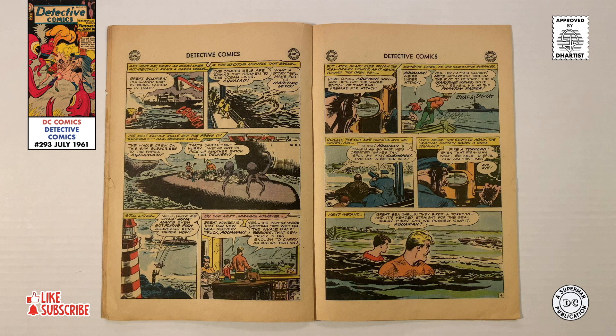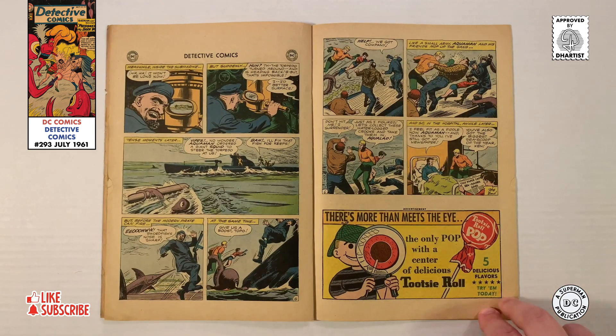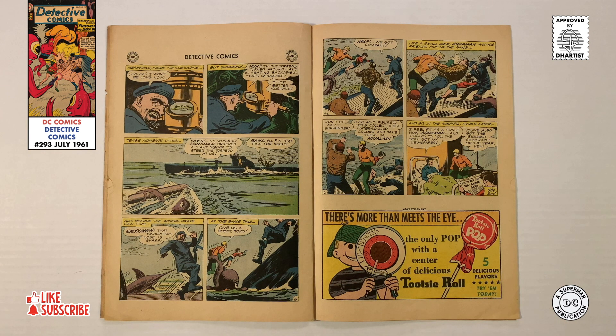A few days later, as our heroes deliver the latest newspaper edition by whaleback, the pages get too wet, so Aquaman orders a boat big enough to carry the entire edition. Some time later, while towing the latest edition, a pirate submarine spots Aquaman and Aqualad. Seeing that the entire newspaper edition is in one boat, they fire a torpedo to destroy it. Before the torpedo can strike its target, a giant squid safely deflects it, and before one of the sea pirates can use his machine gun, a swordfish leaps out of the water, knocking the weapon from his hands. With the pirates in disarray, Aquaman and Aqualad jump aboard the sub, making short work of the crooks. A few days later, when Ken awakens from his coma, the maritime news has its biggest scoop of the year, all thanks to Aquaman and Aqualad.